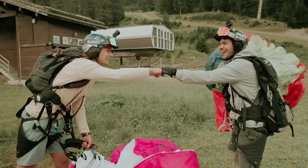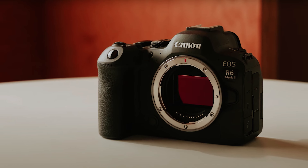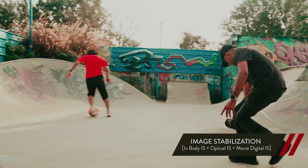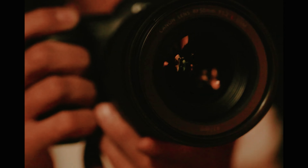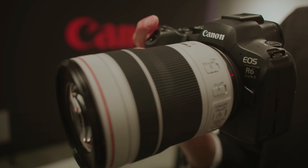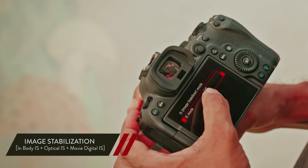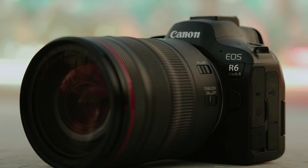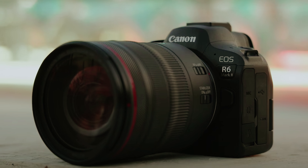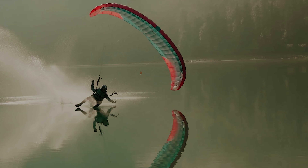For videographers, the EOS R6 Mark II offers impressive capabilities including high bitrate recording of up to 340 megabits per second, bringing Canon's renowned color science to life in your videos. Despite all these top-tier features, the R6 Mark II remains surprisingly affordable, making it an attractive option for both professionals and passionate enthusiasts. It's more than just a tool — it's an investment in your artistic expression. Whether you're capturing fleeting moments or crafting cinematic narratives, the EOS R6 Mark II could very well be the perfect addition to your gear.